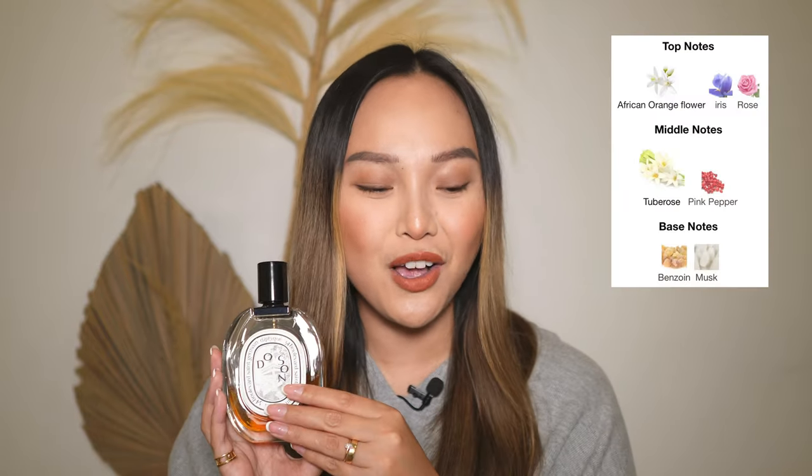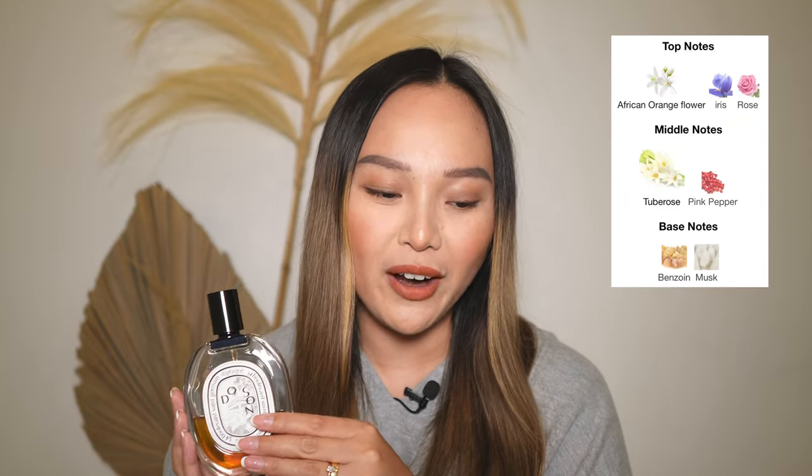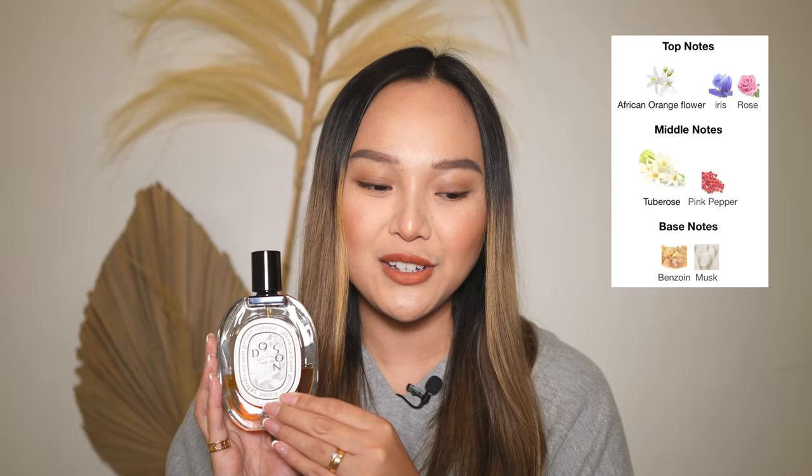I will put up the notes on the screen, but some of them are musk, iris, rose, and tuberose. So that is a whole floral cocktail. That's why this is such a floral and fresh perfume. This is one of the best selling perfumes of Diptyque and I totally think it is worth the hype.